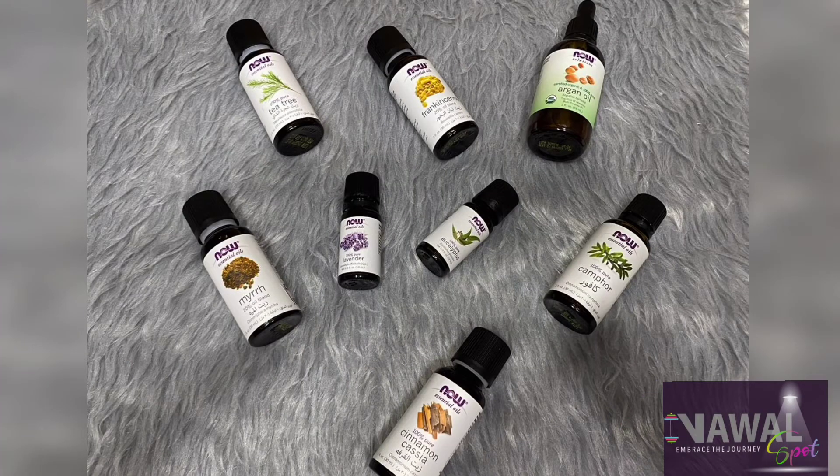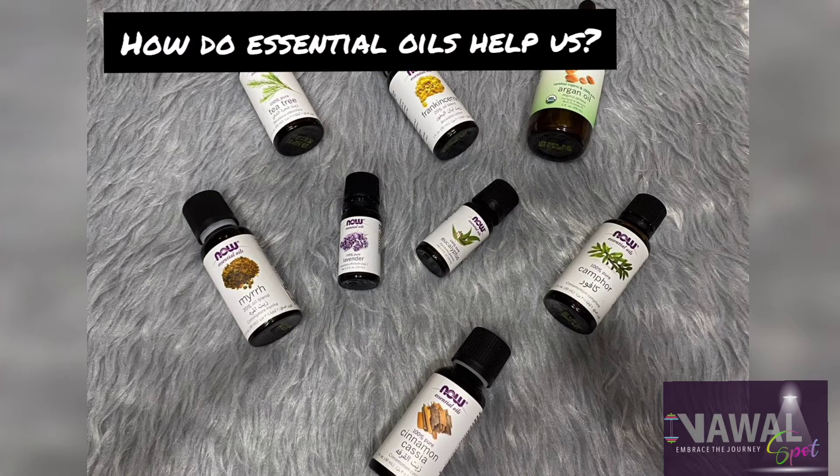Hello friends, welcome to Nowall Spot. Today's video is on essential oils — what essential oils are and how they help you.